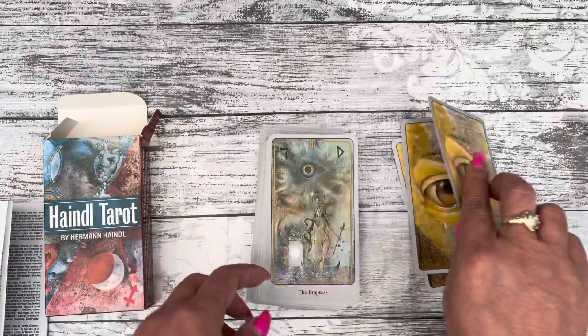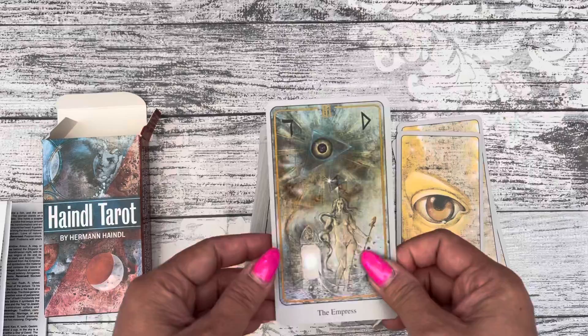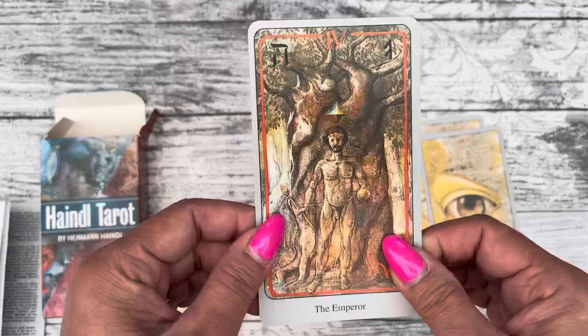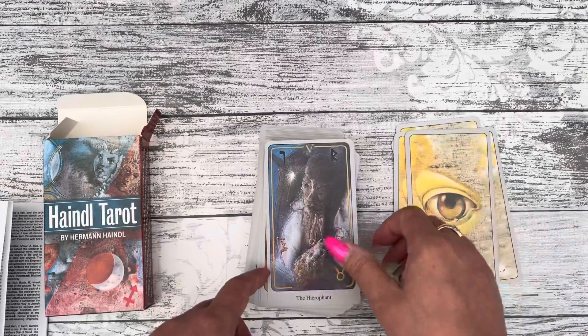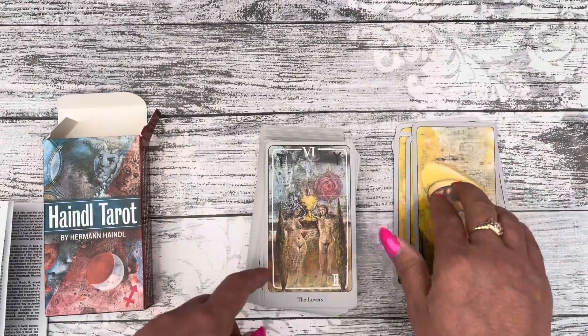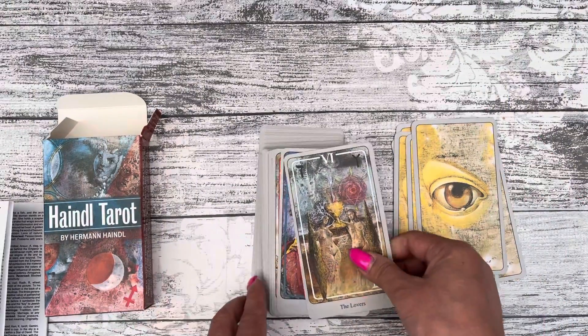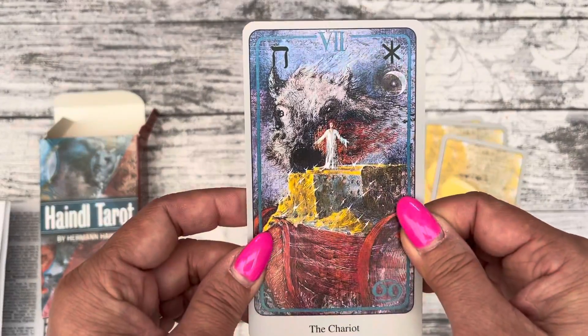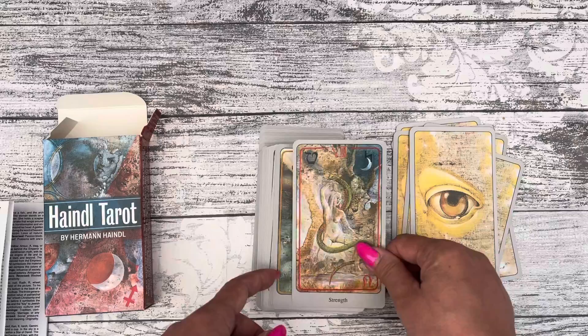I feel this deck is a very interesting deck, but it's something you actually have to really study. It could be a study deck for anyone that's interested.